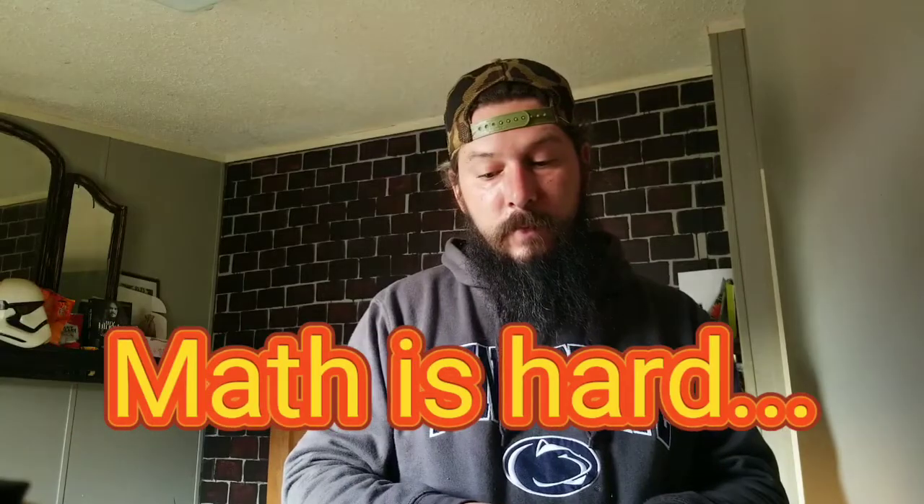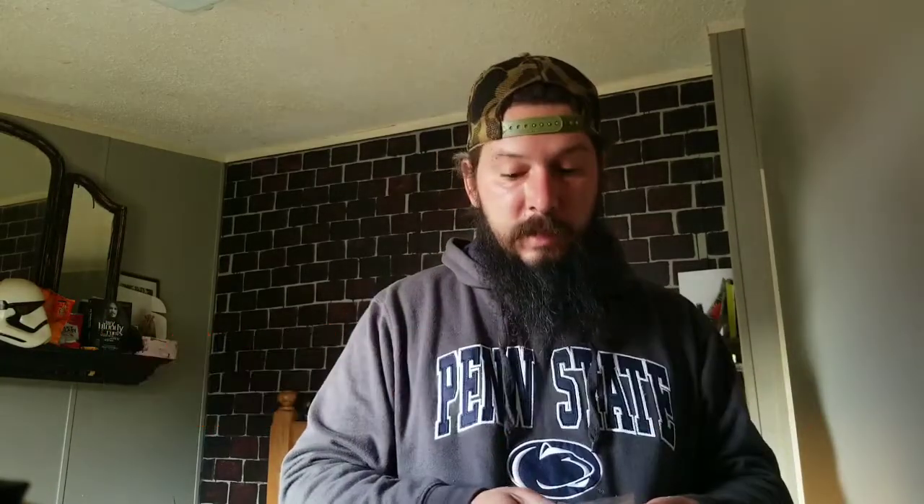He had a Black Friday sale, so if you bought one pack of pepper seeds he sent you two for free. I just bought two kinds of pepper seeds and ended up getting six packets of pepper seeds. So let's check out what we got here.